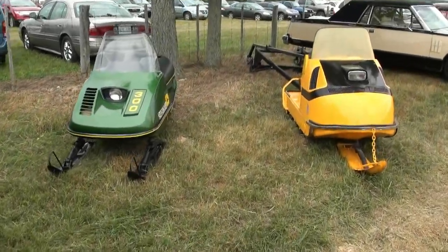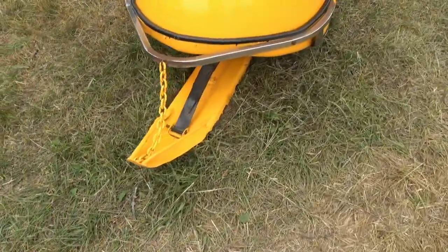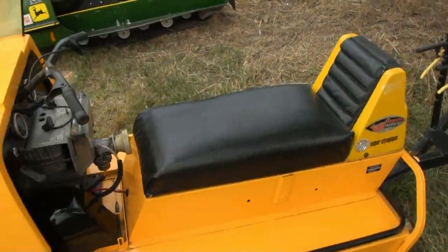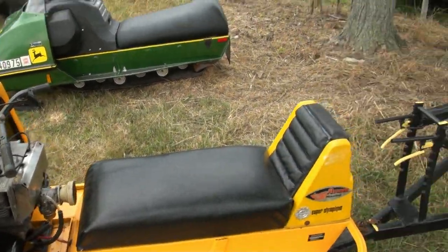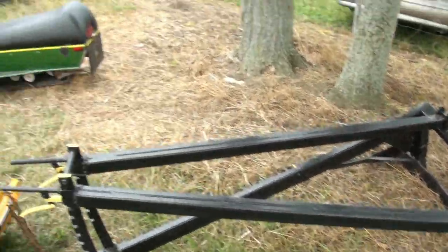A couple of vintage sleds there from John Deere, and I guess maybe — I don't know what this one is — but it's a single skier. Oh, Olympic! Wow, you've got the freaking motor right in front of you when you're driving. And this is some kind of sledder thingy — I don't know what the heck you do with that — but that's pretty cool too. Nice John Deere.